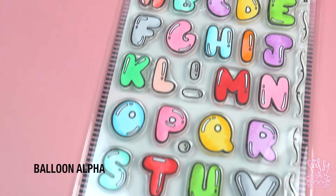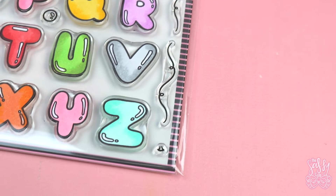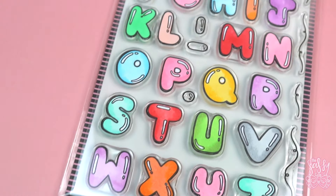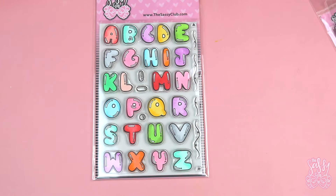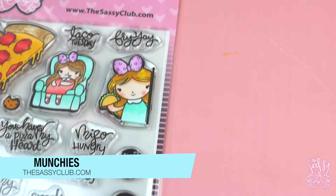Hey Sassy Friends, Sandra here, and it's that time of the month where I show you what I have going on for the new release this month. This first set is called Balloon Alpha and it's absolutely one of my favorites. I love this alpha and I can't wait to show you guys all the cool ways that you can use it in your planner or for card making.